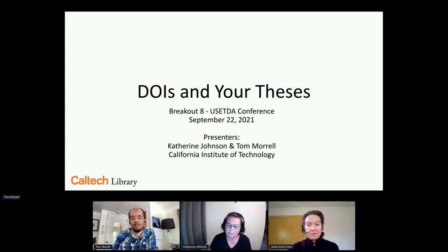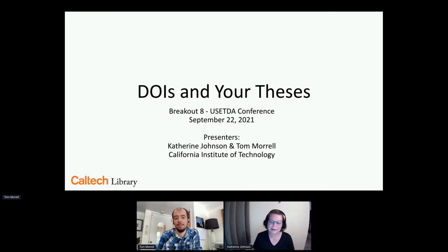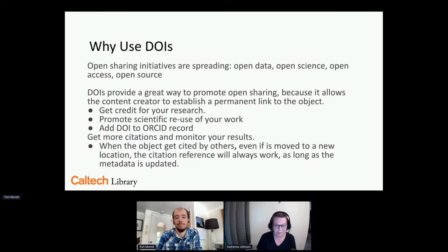Hello everybody. I am, as Heidi said, I'm Catherine Johnson. I am at Caltech and so is Tom. I am the thesis librarian and authorship librarian — my title changes every five minutes. Tom is our data specialist and he is basically my savior when it comes to a lot of these technical things. I'm going to do the first part and then we're going to switch over.